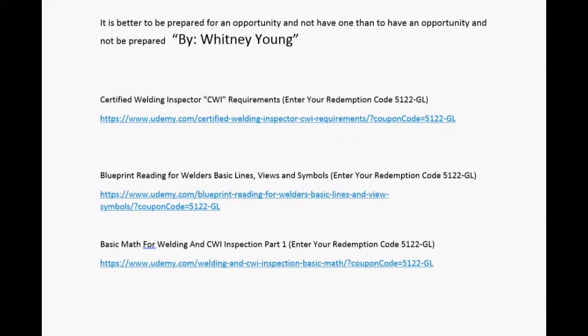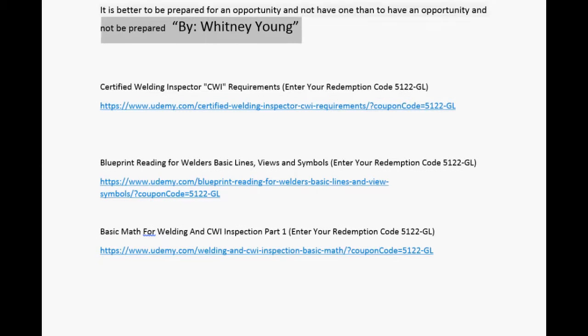Whitney Young said it is better to be prepared for an opportunity and not have one, than to have an opportunity and not be prepared. Alright, have a great day.